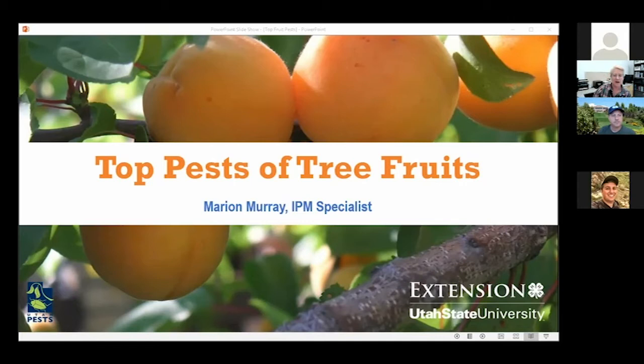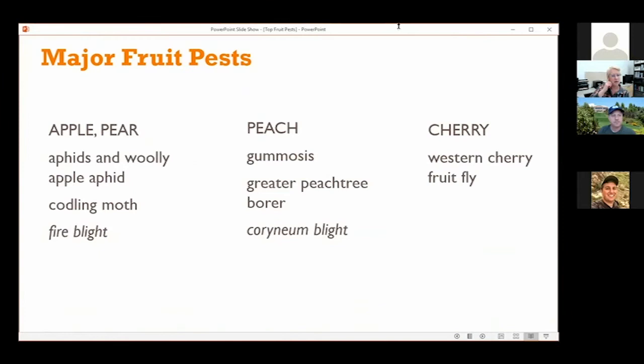The major pests I'm going to cover — I'm breaking it out into apple, pear, peach, and cherry. JD talked about a couple of these, so I went and did some editing on my presentation to make those shorter — the fire blight and perennium blight. Let me go ahead and start with apple and pear.